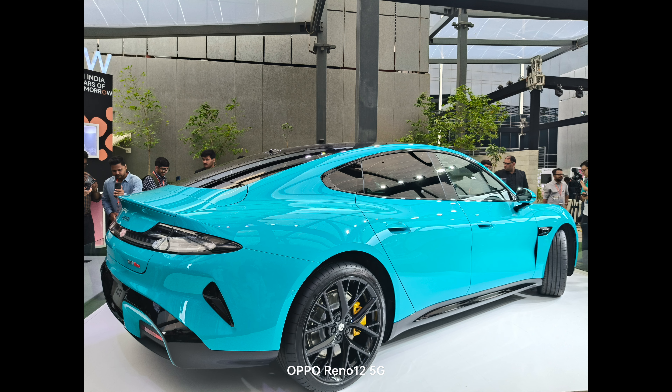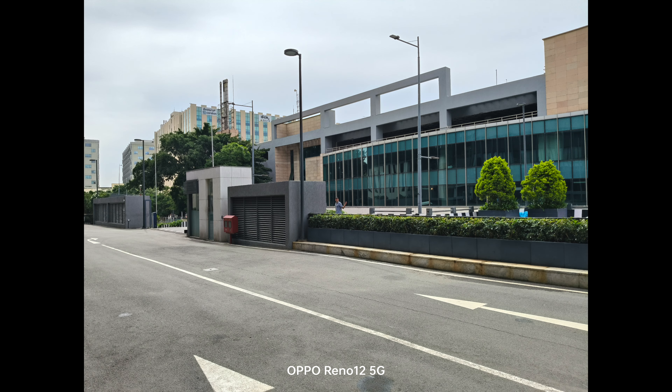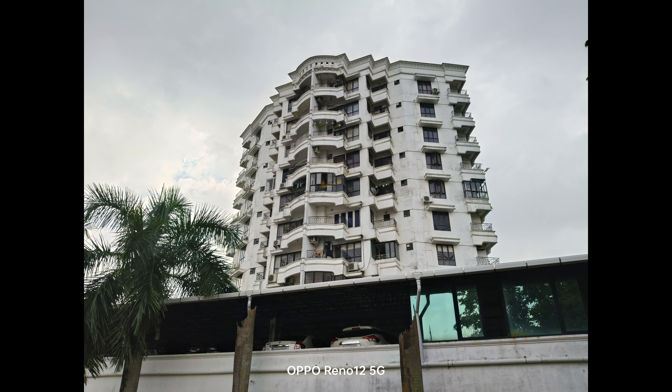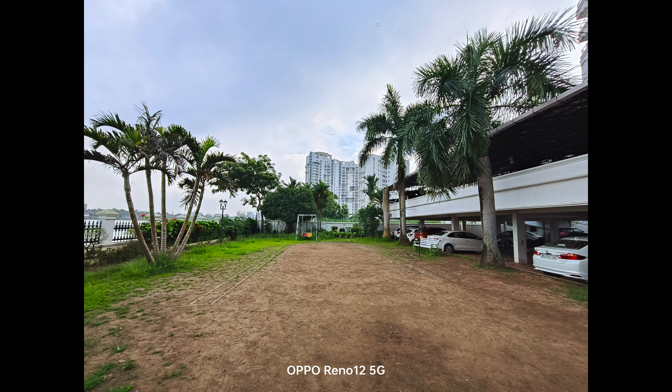The colors are nice and vivid with no oversaturation issues. The greens are rendered well and the sky colors are really nice. Overall, in terms of daylight conditions, the Reno 12 5G does a quite good job — there is nothing much to complain about. The 50 megapixel shooter does a pretty good job.